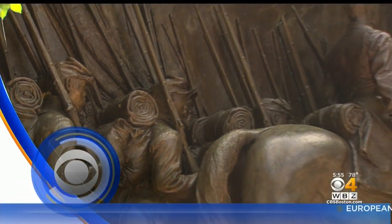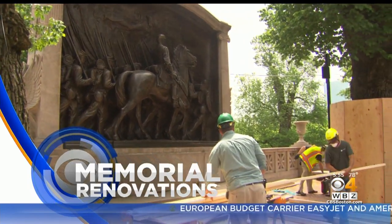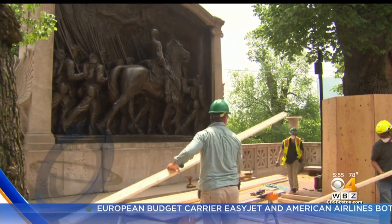Tonight, a facelift for a tribute to history. Crews are now renovating the Robert Gould Shaw and Massachusetts' 54th Regiment Memorial on the Boston Common. The coronavirus set the project back, but tonight WBZ's Anarides Rodriguez has our first look at what we can expect.